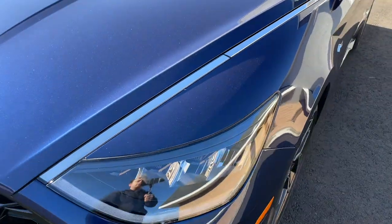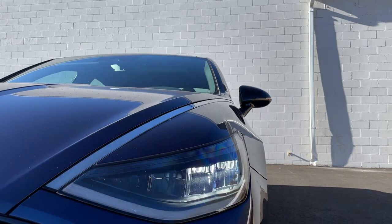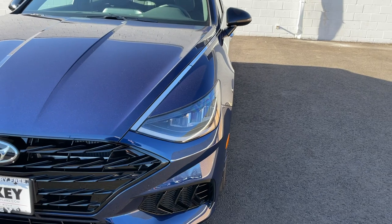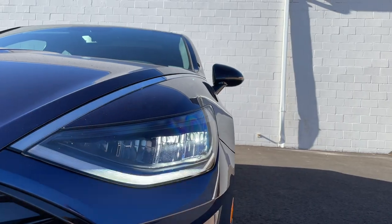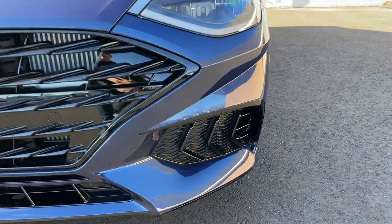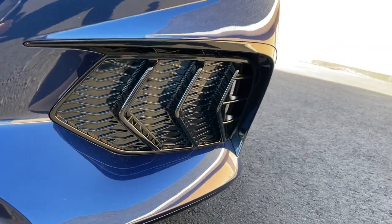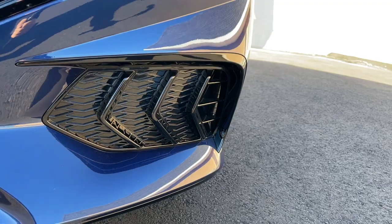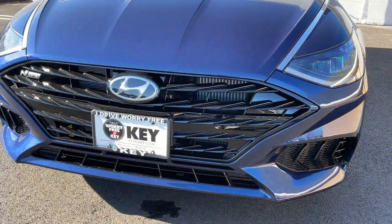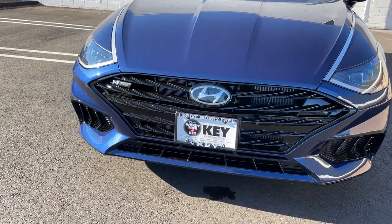Everything in the headlights is LED — low beam, high beam, turn signal indicators, and daytime running lights. I love how bright the turn signal indicators are. Coming down, there are some fake vents finished in gloss black that honestly look very good, with an opening on the side. The grille looks really nice, finished in gloss black, and it extends far right underneath the headlights.